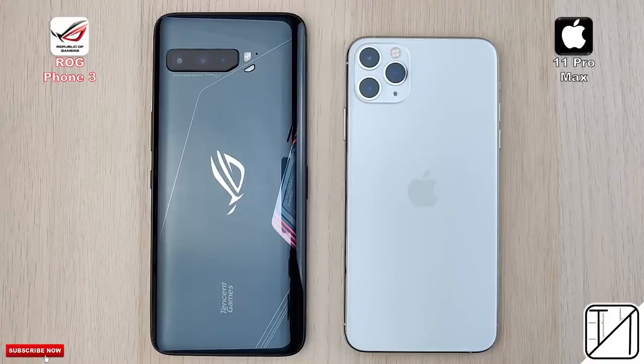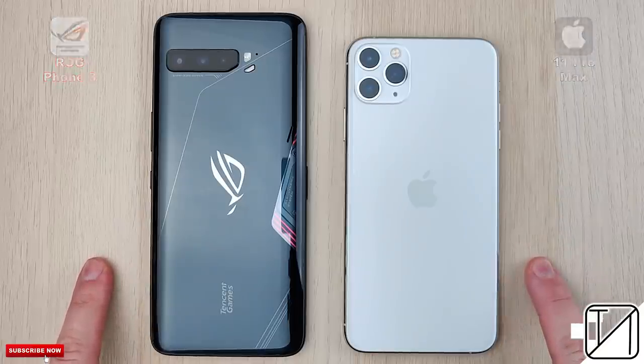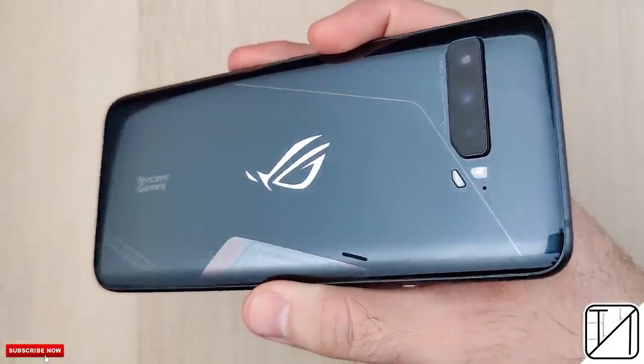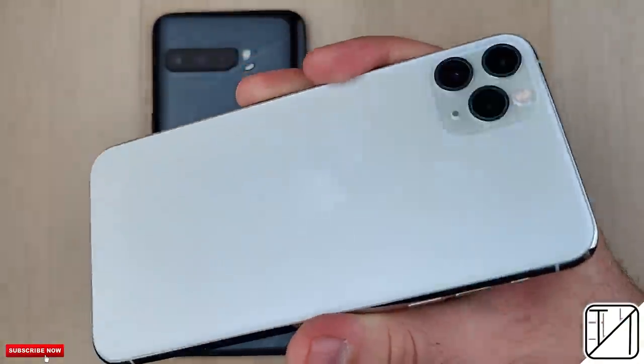The ASUS ROG Phone 3 is the first smartphone in the world with Qualcomm's latest Snapdragon 865 Plus processing chip, running on 7nm Plus technology. But how does it stack up against the already incredible A13 Bionic chip, which is also 7nm Plus technology found inside the iPhone 11 Pro Max?